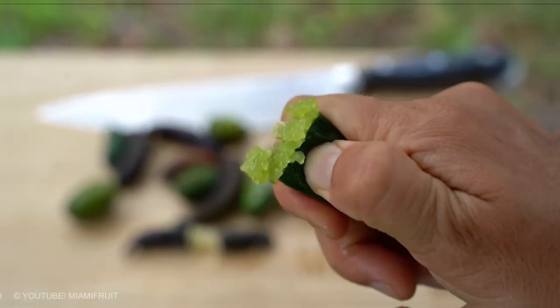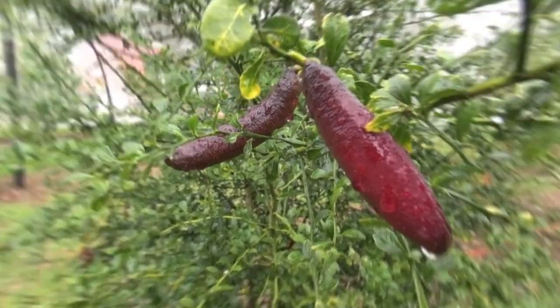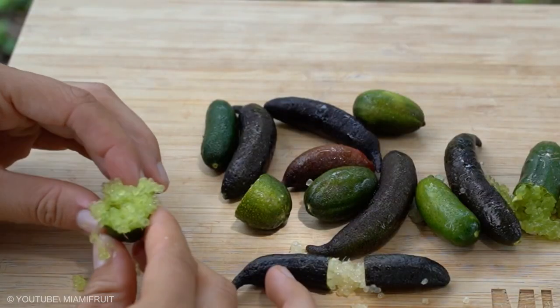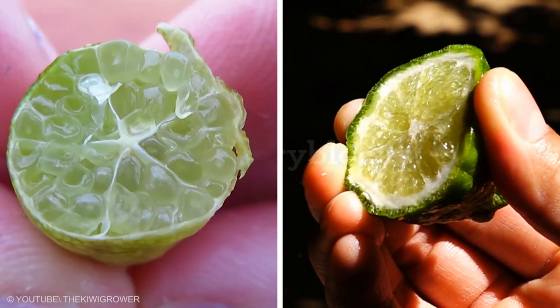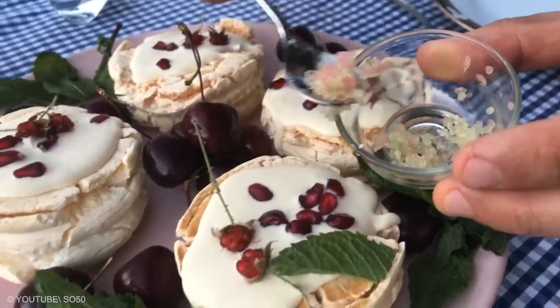Finger Lime: Australian Finger Limes are a particularly unusual type of citrus fruit. They have been referred to as Lime Caviar. The fruits have been getting increasingly popular as a gourmet food. The little bulbs within the fruit contain juice that tastes similar to a common lime. These burst when chewed, which makes them an appealing garnish to many dishes.